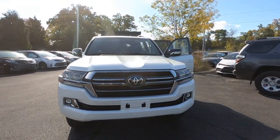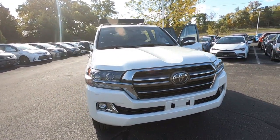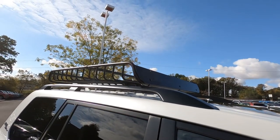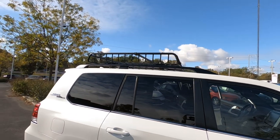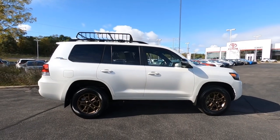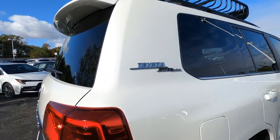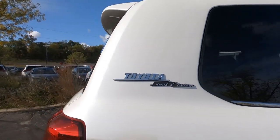The front grille is unique to the Heritage Edition — if you're online, you can compare the two different grilles on Toyota.com's website. Also up on top, this large Yakima luggage rack is standard as part of the Heritage Edition package. It is removable, and you can take it off if you don't need it around town. And lastly, the exterior style cue is this retro Toyota Land Cruiser badge — that's part of the Heritage Edition.